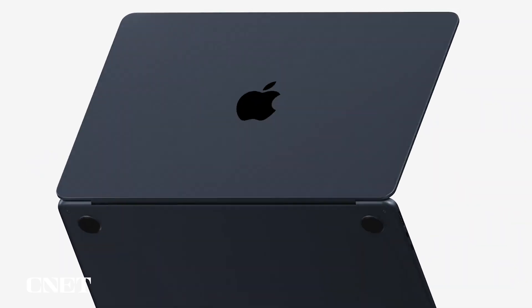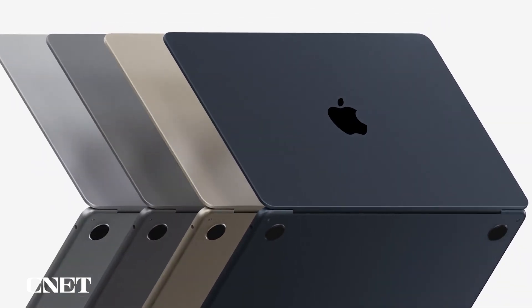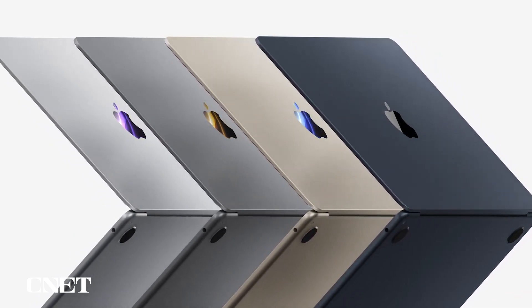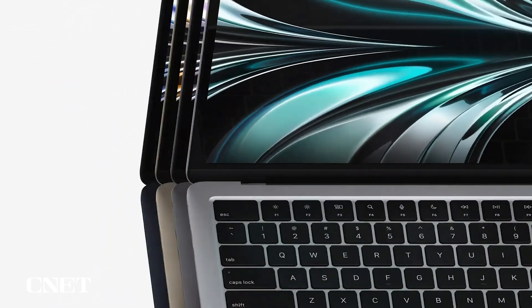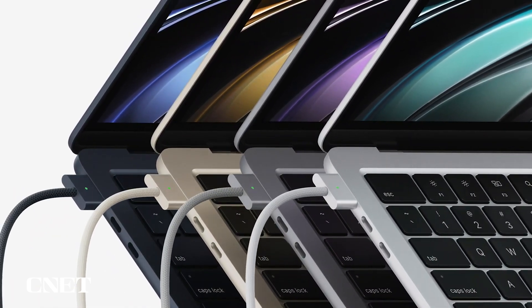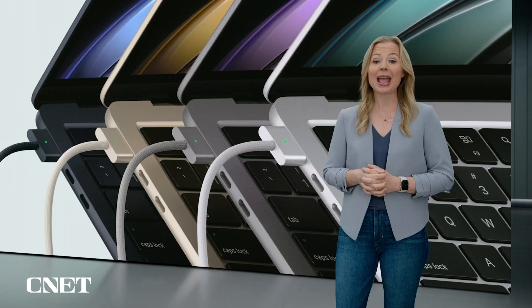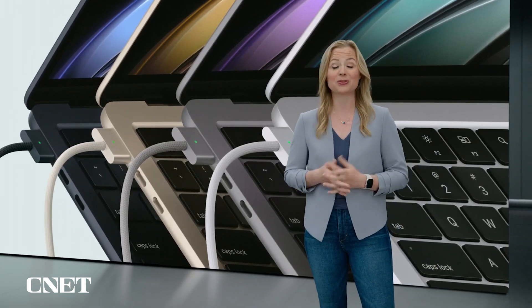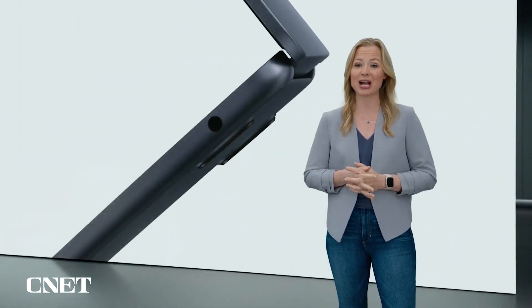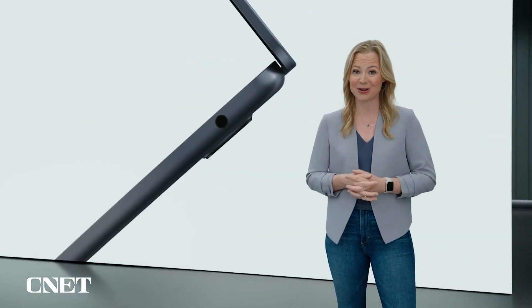MacBook Air now comes in four finishes: Silver, Space Gray, a gorgeous Starlight, and a stunning Midnight. And yes, MagSafe is back for dedicated charging and peace of mind when you're plugged in. It keeps the two Thunderbolt ports free for connecting to a variety of accessories. There's also an audio jack with support for high-impedance headphones.